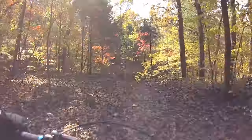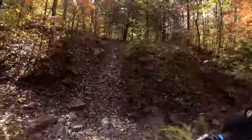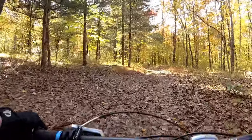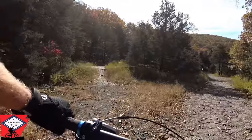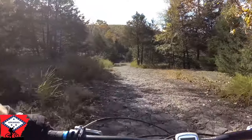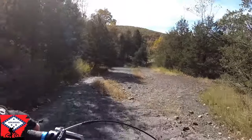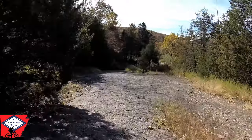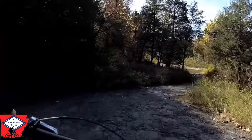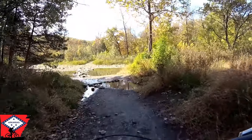You'll eventually come to the popular Gravity Cavity, and once you're across this, you're almost done with this ride. When you come to the crossing of Lee Creek, your ride is over. The creek can sometimes be pretty full, so you might get your feet wet.